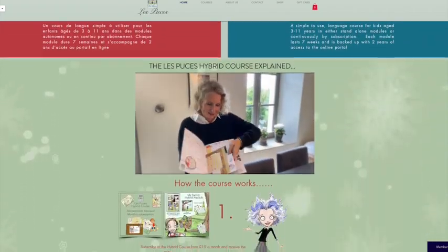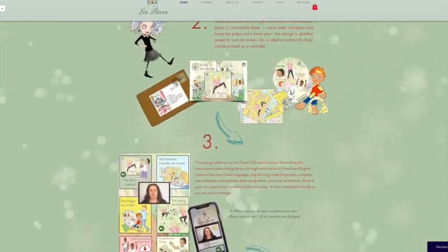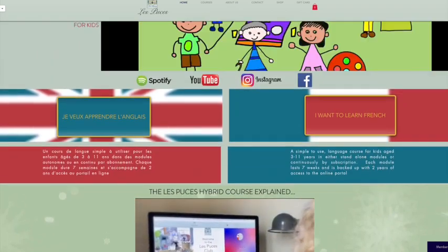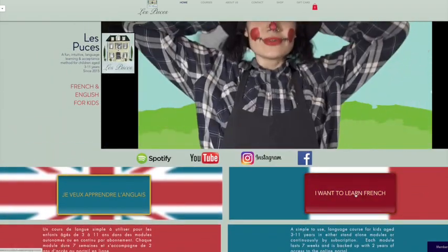What you can see on this website is only the tip of the iceberg. I'm going to give you a short tour around the members portal so you can get an idea of what's included with our courses. To get into the members area, click 'I want to learn French.'